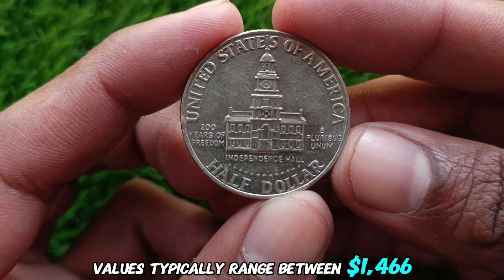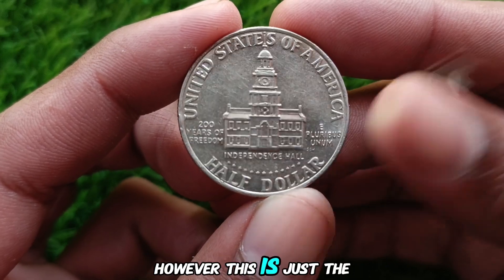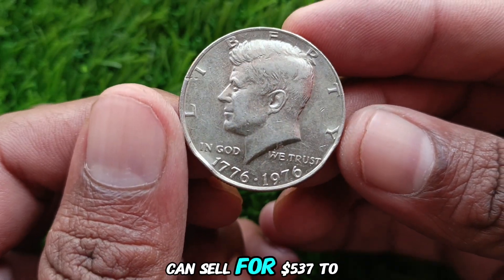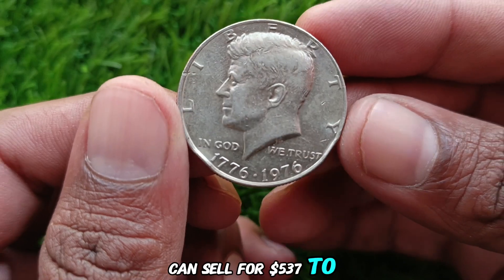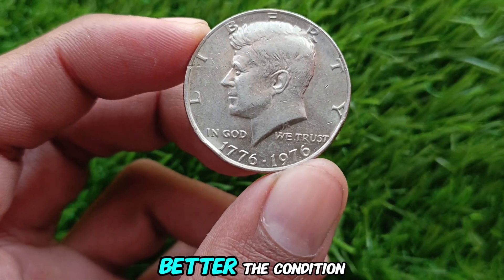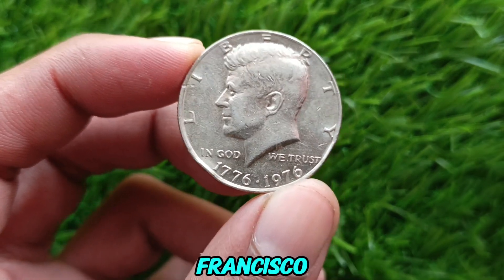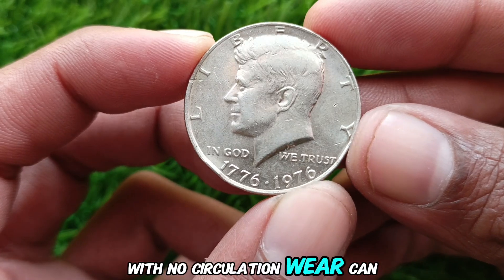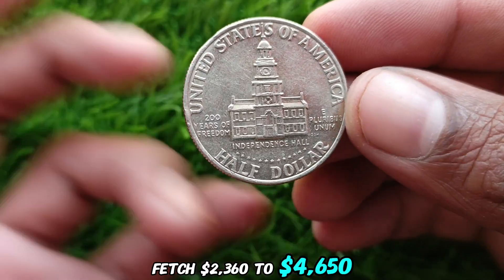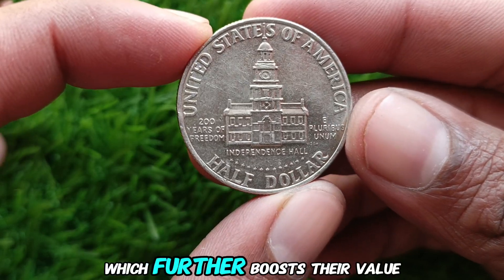Values for this coin range from $1,466 to $5,637 as a starting point. Uncirculated versions in mint state condition can sell for $537 to $9,466, depending on their grade. The better the condition, the higher the value. Proof coins, especially those minted in San Francisco with no circulation wear, can fetch $2,360 to $4,650. Some proof coins were struck in 40% silver, which further boosts their value.